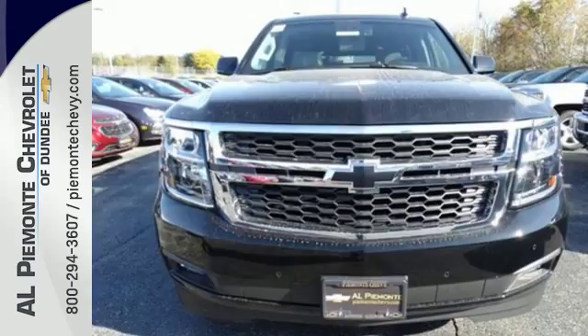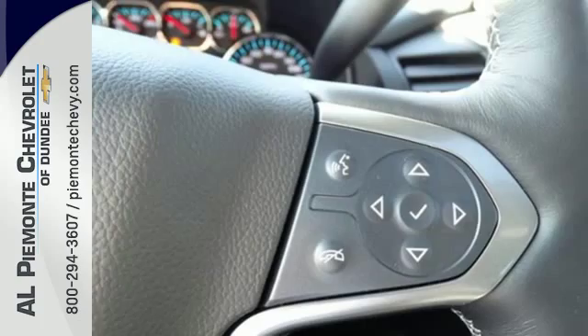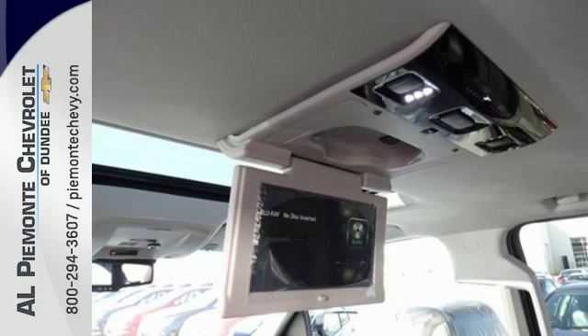The muscular build of this SUV leaves a lasting impression, while the 5.3L Ecotec 3 V8 gives you a powerful, fuel-efficient ride.